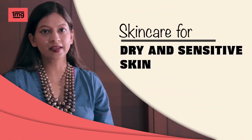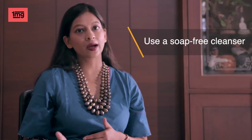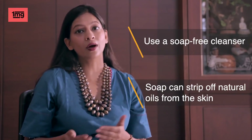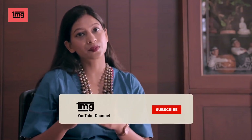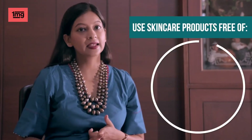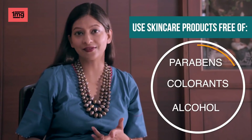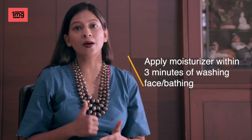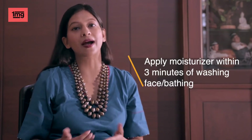Skincare for dry and sensitive skin: if your skin is dry and sensitive, use a soap free cleanser, because soap can remove natural oil from your skin. It is advisable to use soap free cleansers. You can rinse your skin with lukewarm water in the morning. Choose skincare products that are paraben, colorant, fragrance and alcohol free. Moisturization is a very important step in dry skin. It is best to apply a moisturizer within 3 minutes of a bath or face wash.